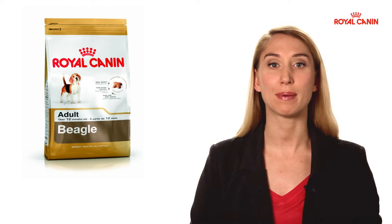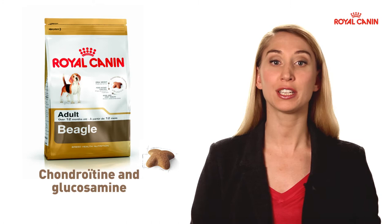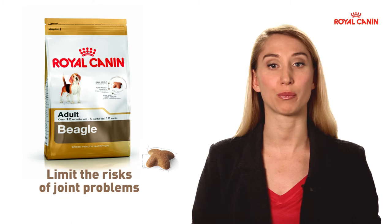Beagle Food by Royal Canin offers dried food pellets specifically adapted to controlling the weight of ingestion. The fibers that they contain allow them to act on the speed of ingestion. The presence of chondroitin and glucosamine will support his or her joints in order to limit the risk of joint problems arising.